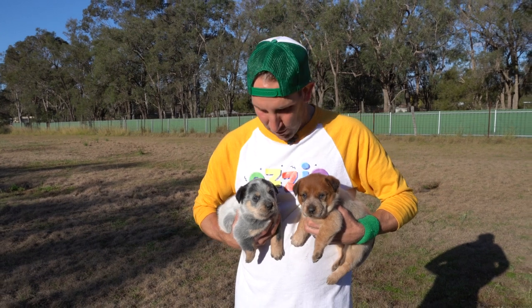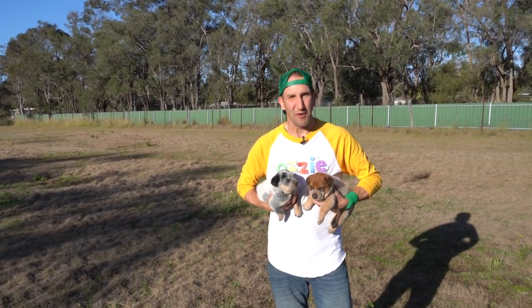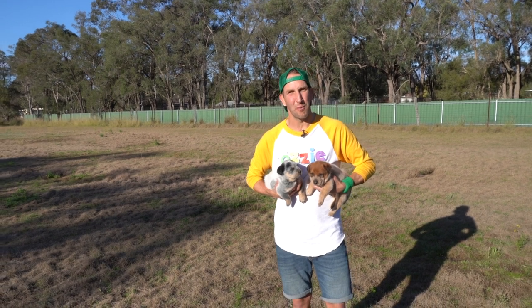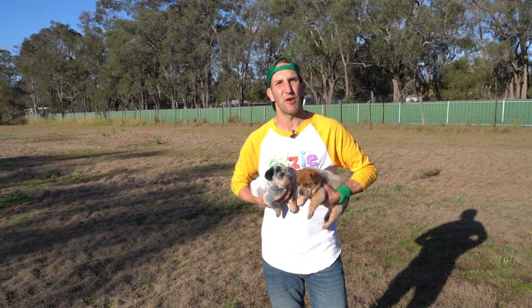So kids, we've got two five-week-old pups here, a Bluey and a Bingo. I just want to say a massive thank you to Narelle from Combinolong Kennels for letting us come along and play with these beautiful dogs. I hope you've learnt lots about Australian cattle dogs. Kids, we'll see you on our next video. Until then, stay keen.